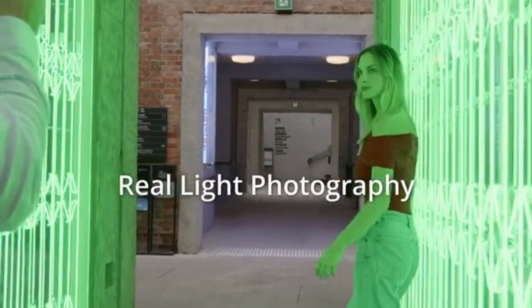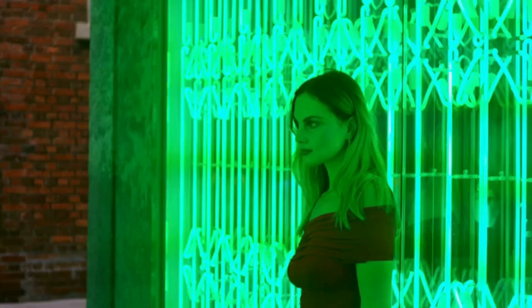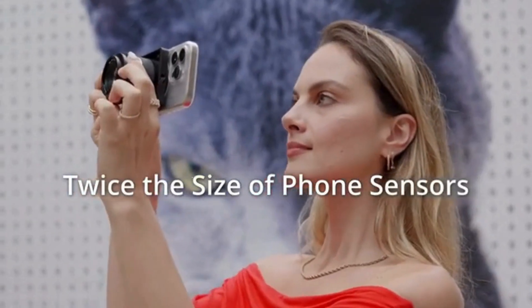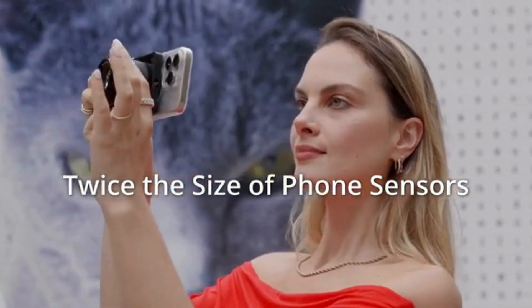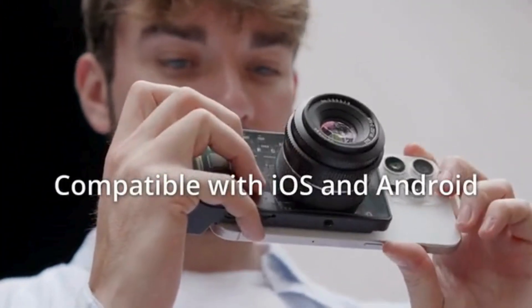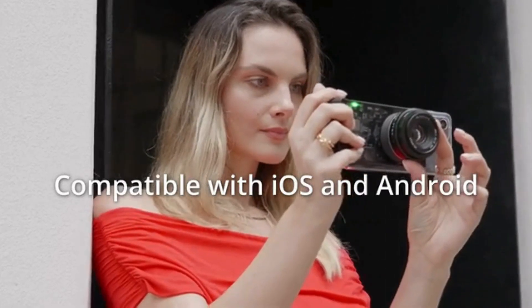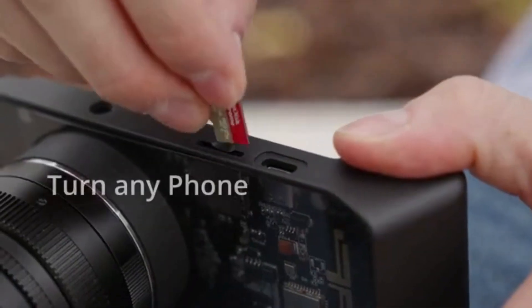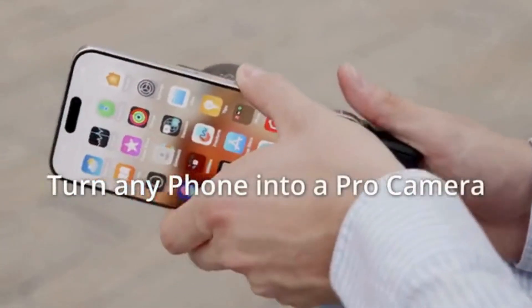SwitchLens offers switchable M43 lenses, allowing you to effortlessly switch between different focal lengths. Capture stunning wide-angle shots, detailed close-ups, and everything in between. Experience true-to-life colors and incredible detail with HDR capabilities. Every photo you take will look vibrant and dynamic, just like real life.